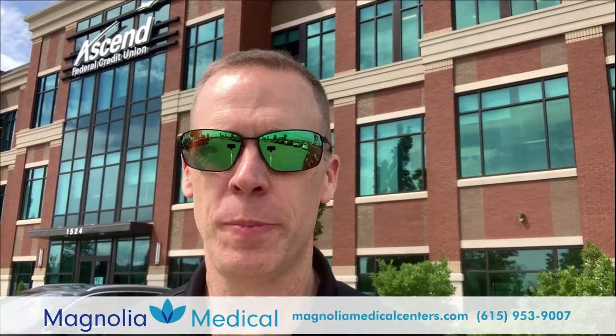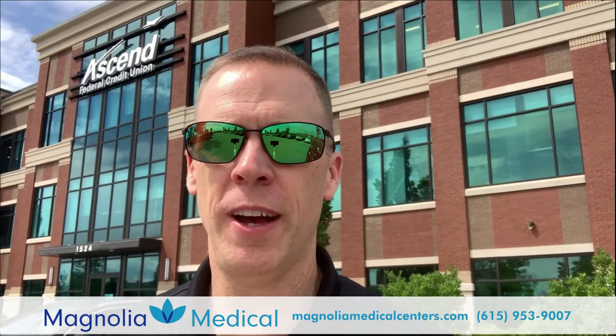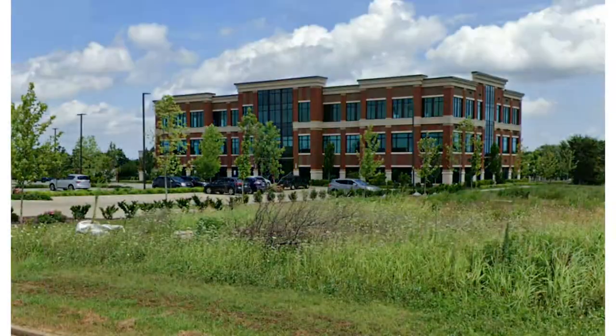We're about a quarter mile from where our office is now, and I wanted to show you guys our expansion plans for Magnolia in the next four or five months. This is the Ascend Federal Credit Union building — it's called the Waterstone Building, over off of Medical Center — and I'm going to press pause on this video and walk you guys into the future space.